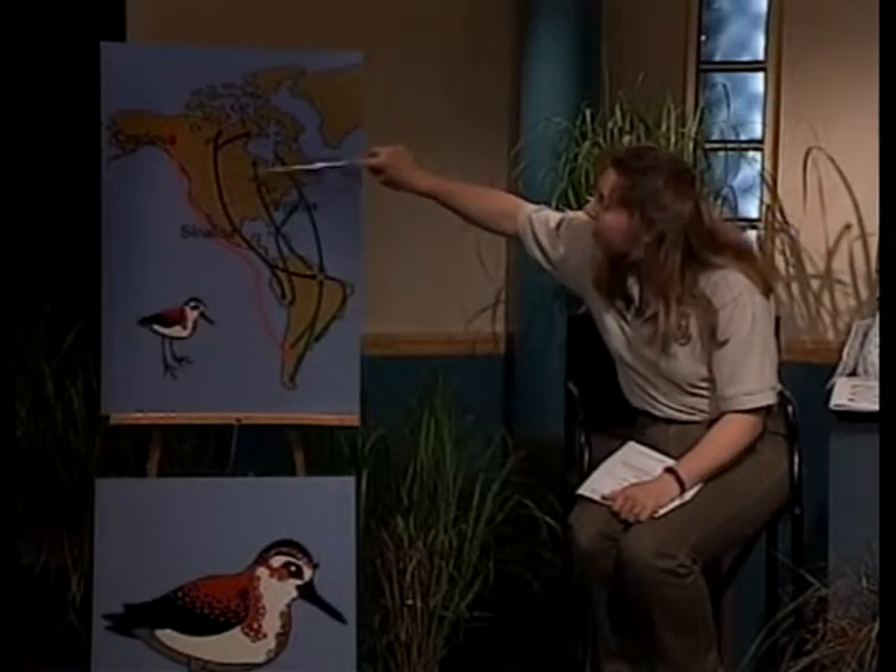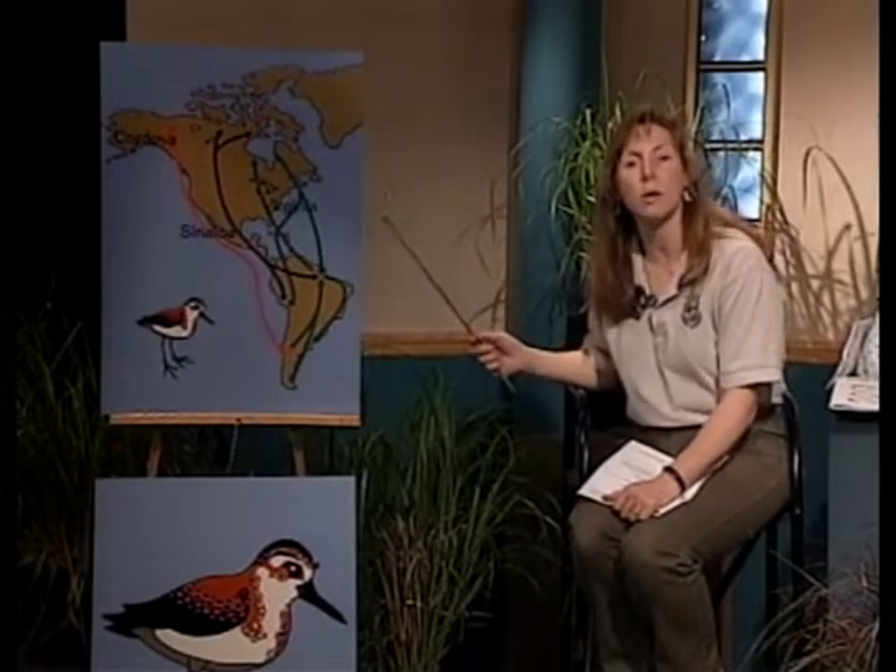The Central Flyway continues up into Canada and includes the Canadian provinces of Alberta, Saskatchewan, and Manitoba. People along the Central Flyway are seeing the White-rumped Sandpiper and Willets — they're on their way to the Canadian Arctic.